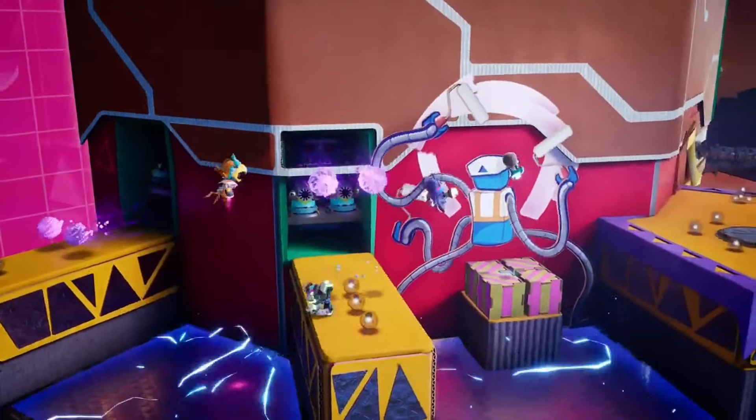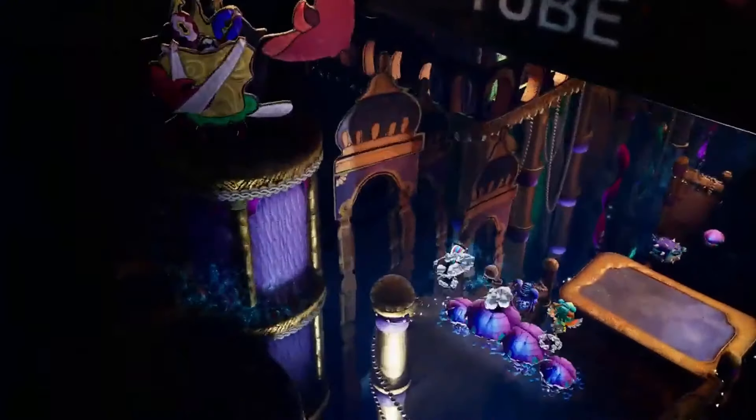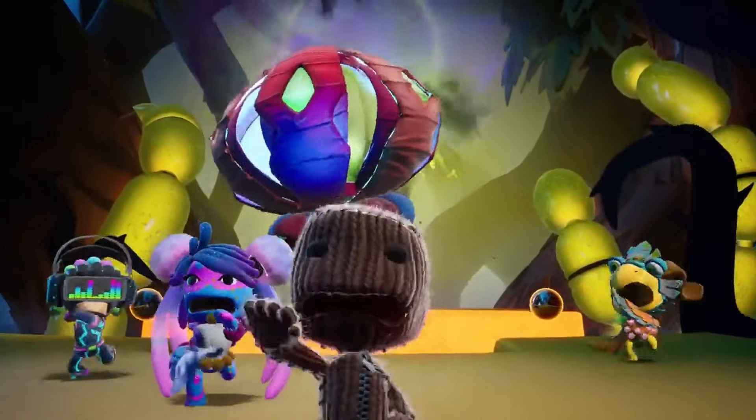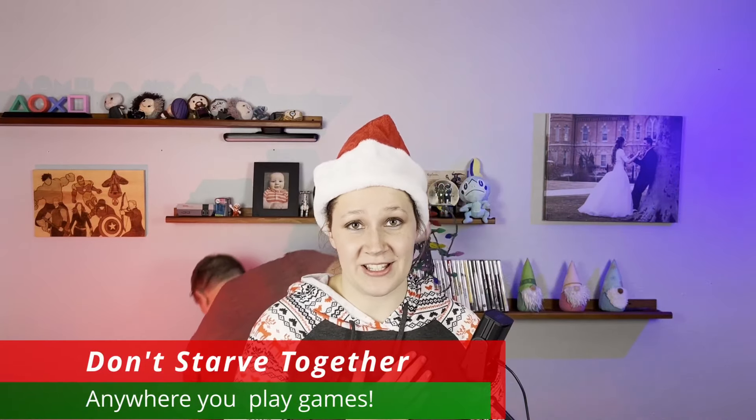The game even changes little things to adapt to the number of players you have, so you can be sure no one will be left out. Though it's still a great option for just two players if you, like us, have no friends. Near and dear to our hearts is Don't Starve Together.